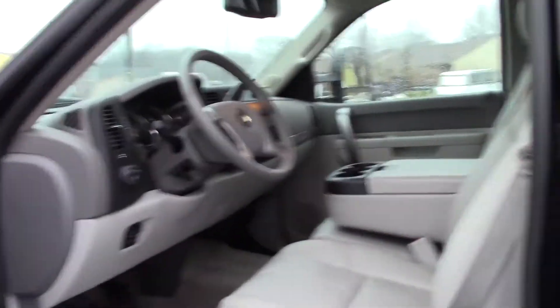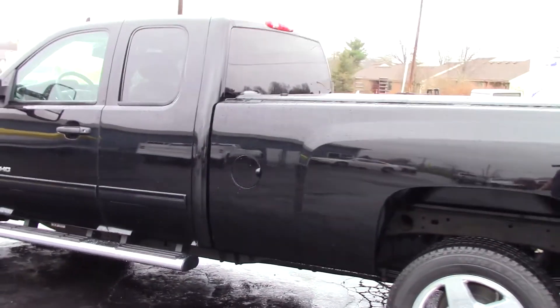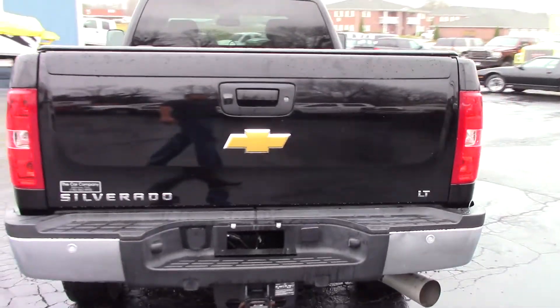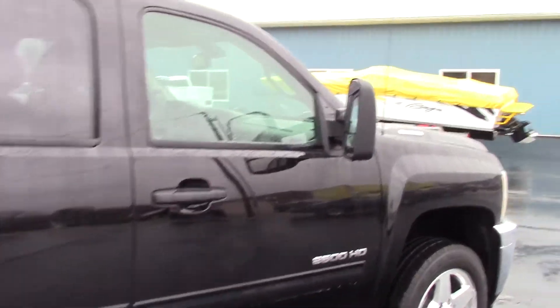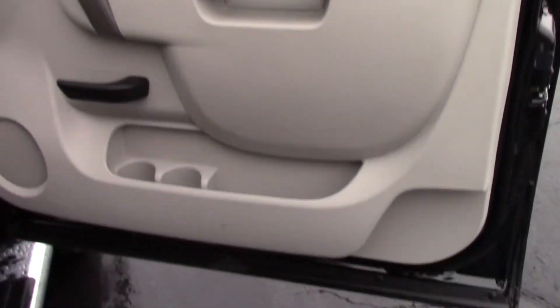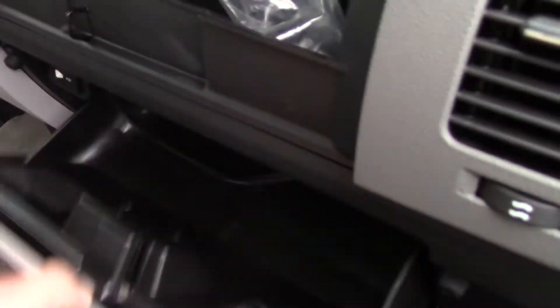Let's check out the passenger side. It's been raining so the truck is wet, but I can assure you the outside is in excellent condition. This is the LML Duramax — these trucks make 765 foot-pounds of torque; they've got a ton of power. The passenger seat looks perfect and the dash is in great shape.